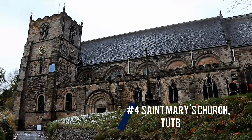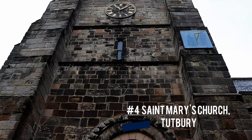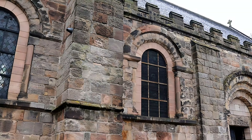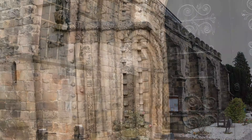Moving up the list to the number four spot is St Mary's Church, Tuckbury. St Mary's Church was built in 1089 by Henry de Ferris to serve his castle beside it. The church can boast as having one of only a few Norman arches in the country.